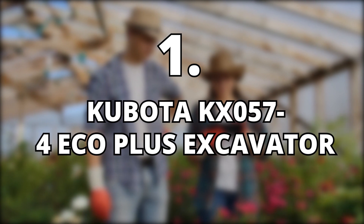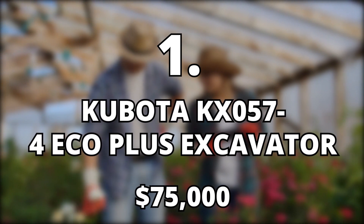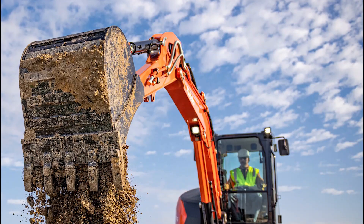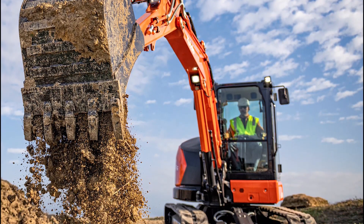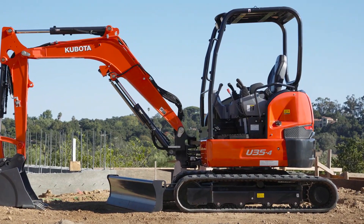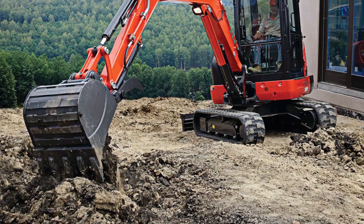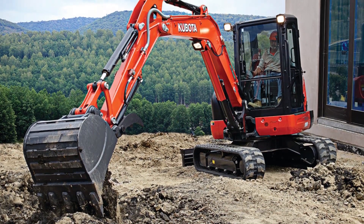1. Kubota KX0574 Eco Plus Excavator, $75,000. Mike recently bought a Kubota Excavator that cost a whopping $75k, which is pretty costly. However, this machine really comes in handy as it comes with various buckets that make his work of moving logs out in the woods easier.